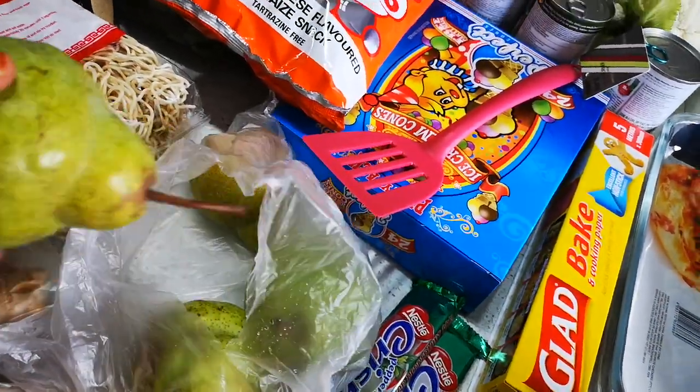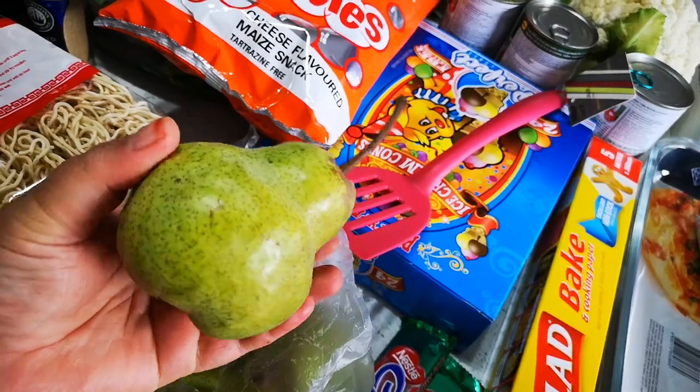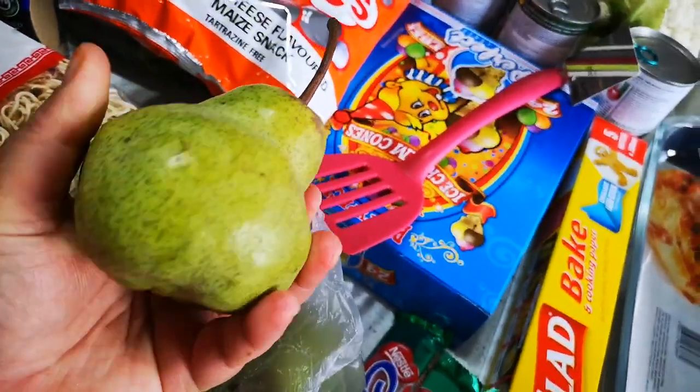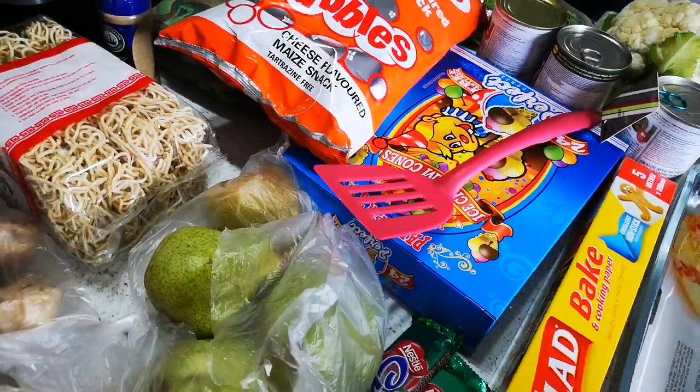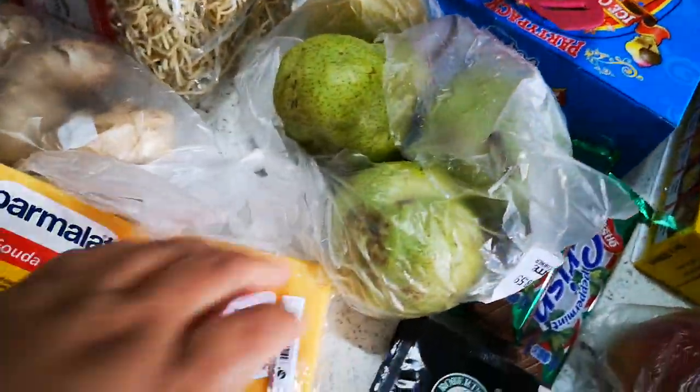And the other pears — nice big green ones, they're hard and I want that. It's very good for you. I've got four of those.